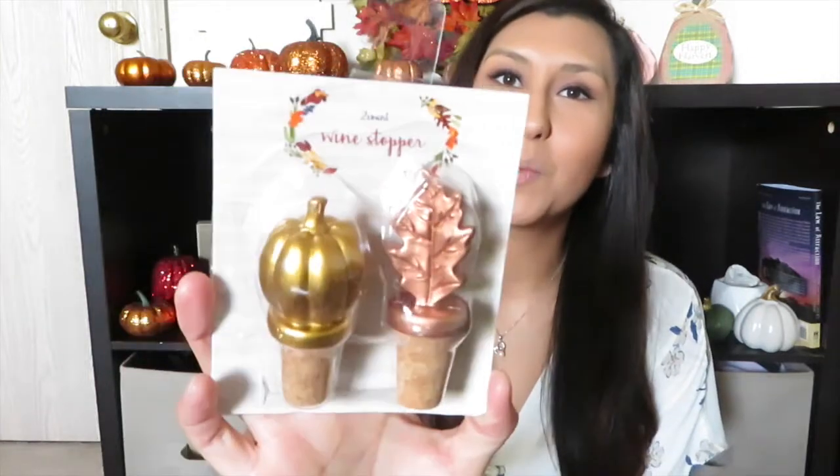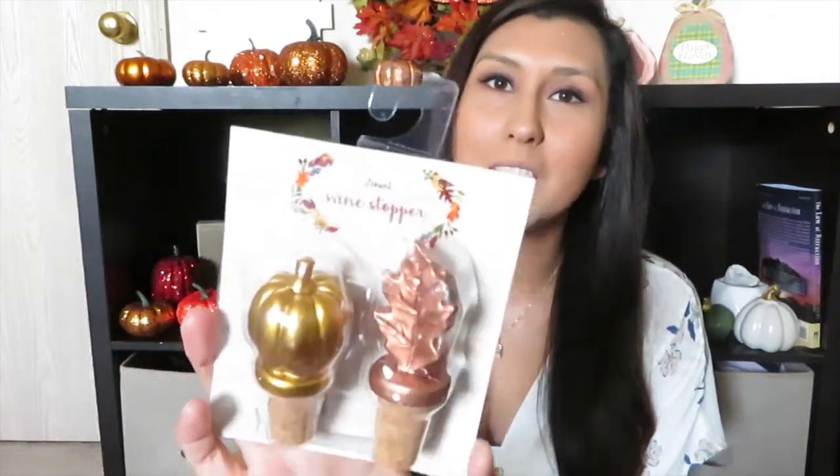Last but not least, if you are a wine lover like I am, I found these wine stoppers — one is a leaf and one is a pumpkin. I thought those were super cute. I was actually going to open these last night but I told myself I should probably not use them until I show them on film first. I picked these up for only three dollars.